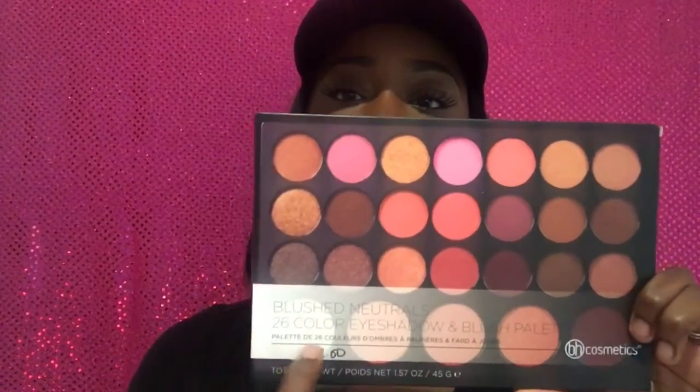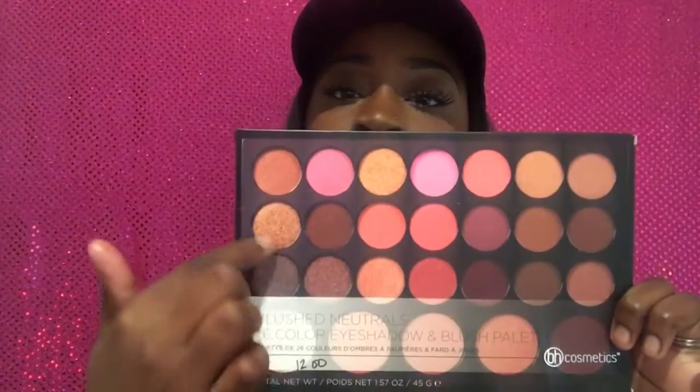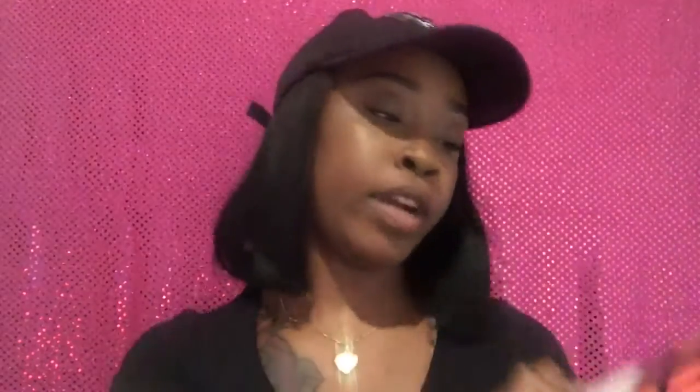The next one is the Blush Neutrals 26-color eyeshadow and blush palette. It has pinks, golds, browns, reds — just so pretty. I got this on the website for $12. I haven't used it yet, but I'm excited to see how pigmented it is. One day I'll do a full look with one of these palettes and show you guys if it's worth the $12.